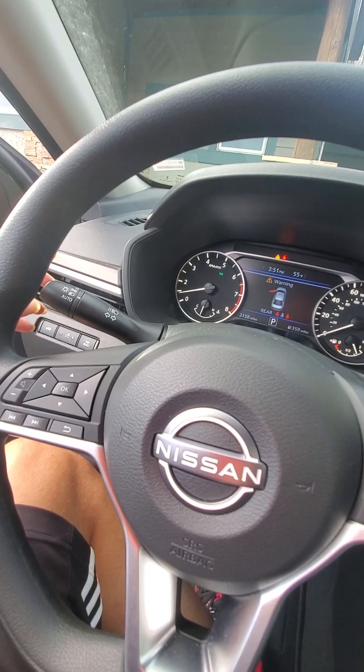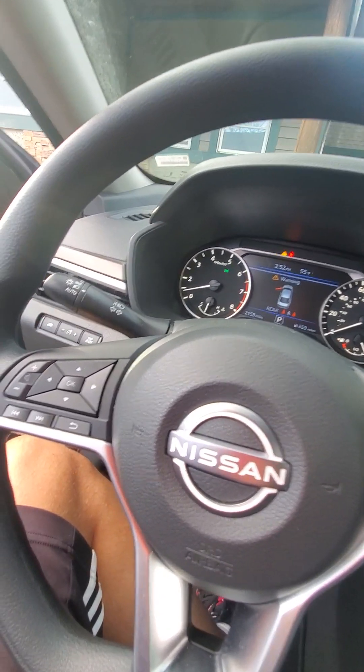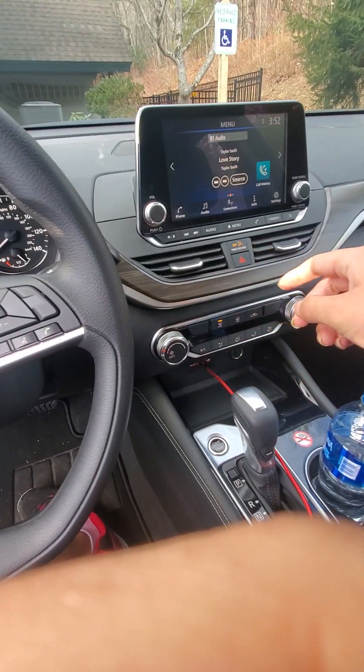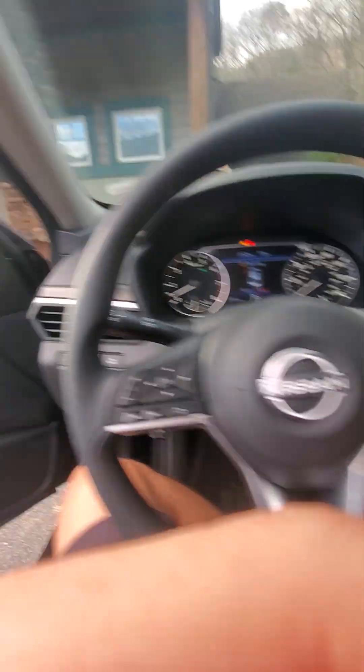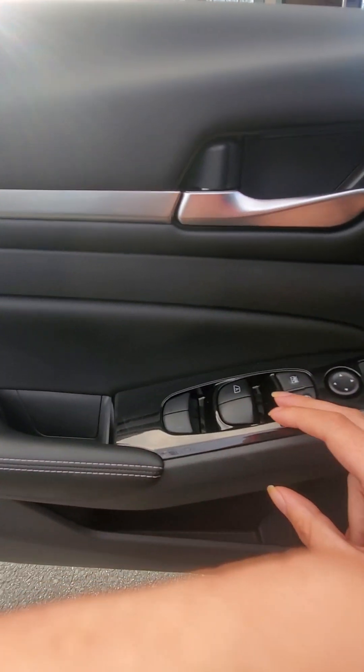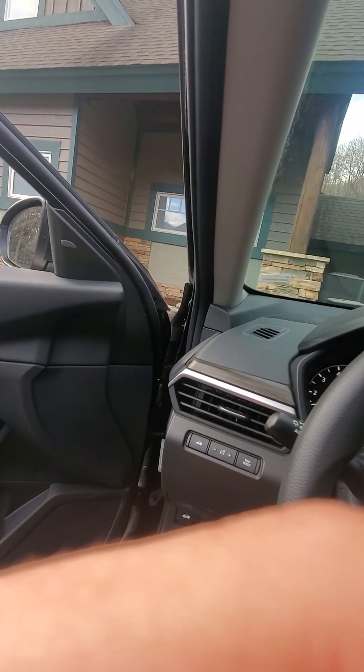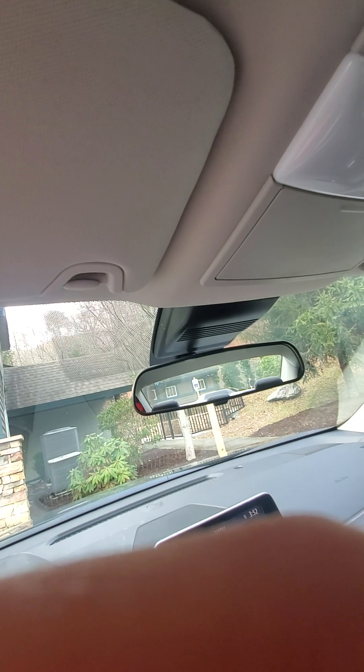You can cut on the headlights, and you can also set it to automatic. Here are the hazards. The driver's side window is automatic, but the rest are not. There's no sunroof in this one.